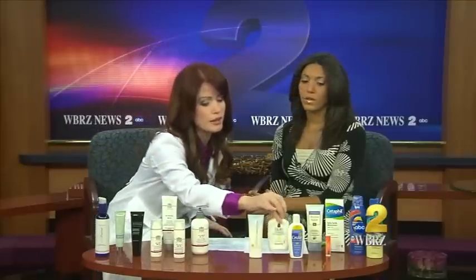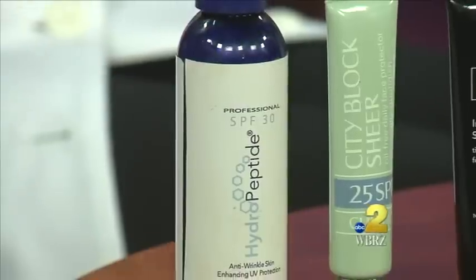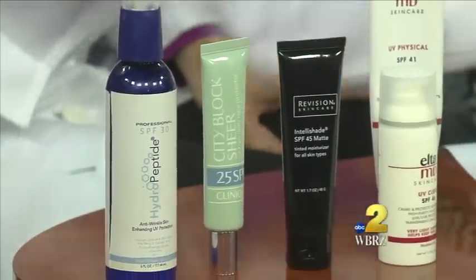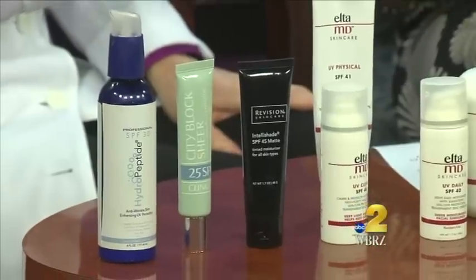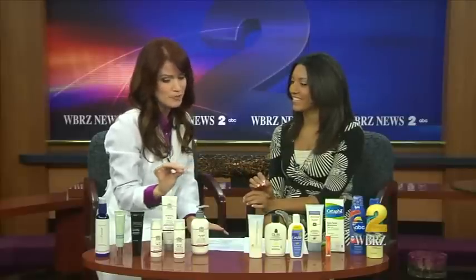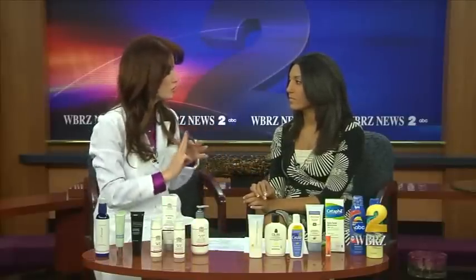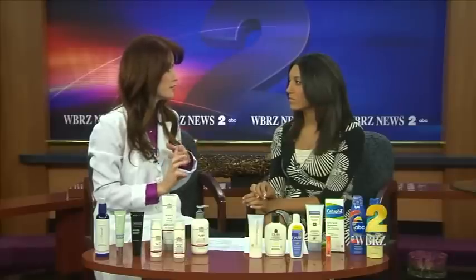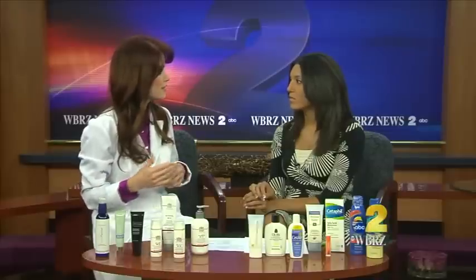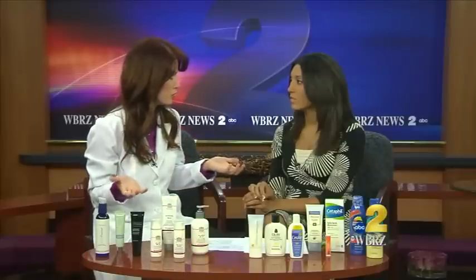As far as I go, and most dermatologists, we recommend SPF 30. You're blocking 97% of the rays, and it means you can stay out in the sun 30 times longer than you normally would. But SPF only deals with UVB rays — we want UVA rays to be blocked also. Those three ingredients — zinc oxide, titanium, and avobenzone — block the UVA rays too, because those are the rays that age you and cause skin cancer. So we want to make sure we're doing our best.